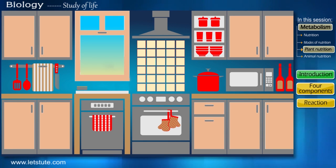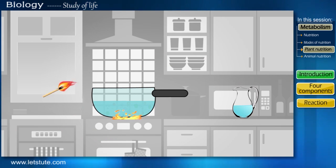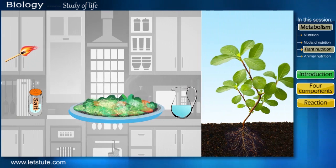What are the things we require to cook? Well, first we'll need some vegetables and grains. Then we'll need some water. We also need heat to cook these. And for our taste we need some salt. So to gain energy, we cook our food and eat it. But what about plants?